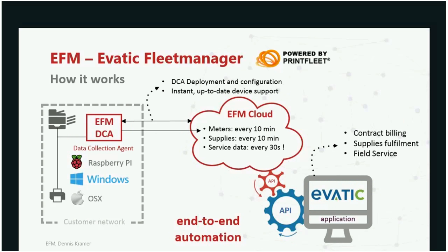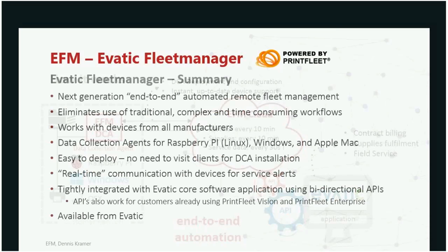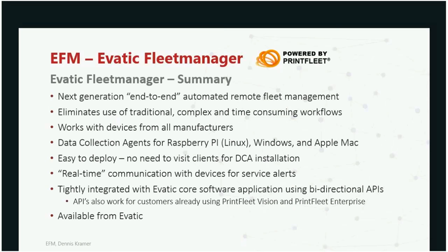This gives you a complete end-to-end automated workflow. You no longer need to spend time installing the DCA or setting up email exports. If you're in EVATIC and you say you want meter data, you click and get it. If you want supplies data or service data, you get it instantly. To summarize the EVATIC Fleet Manager: it's next-generation, end-to-end automated remote fleet management. It eliminates traditional complex and time-consuming workloads, saving time and money. It works with devices from all manufacturers — including Samsung, where the DCA is embedded inside the device.